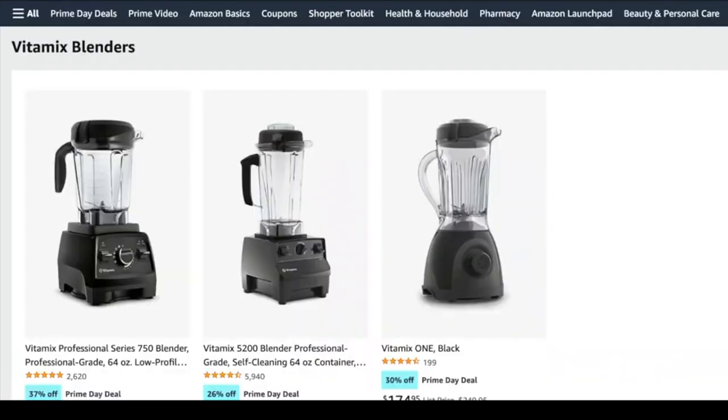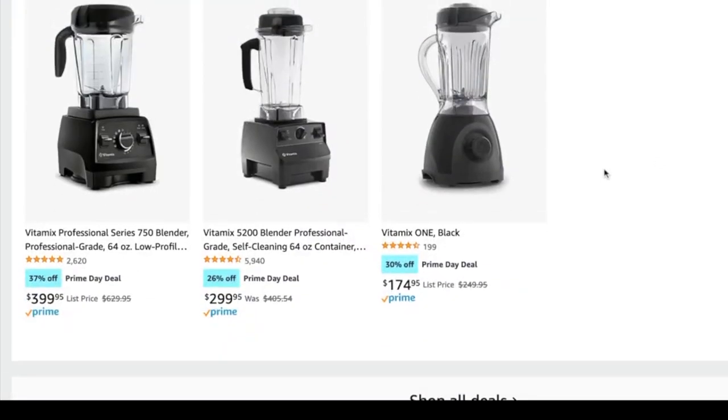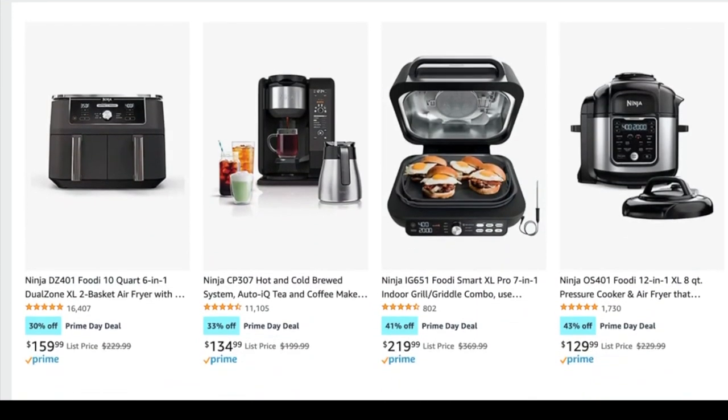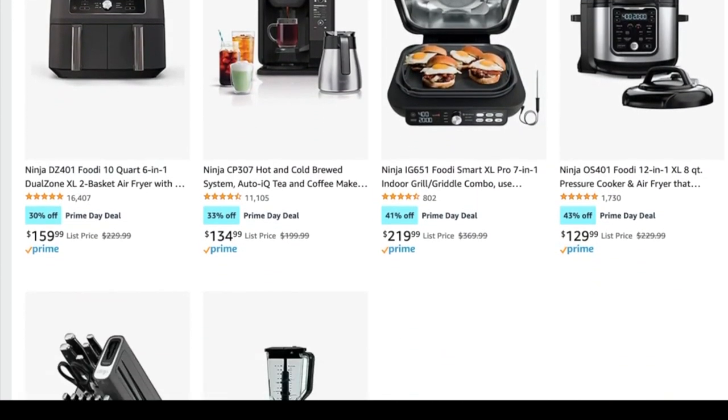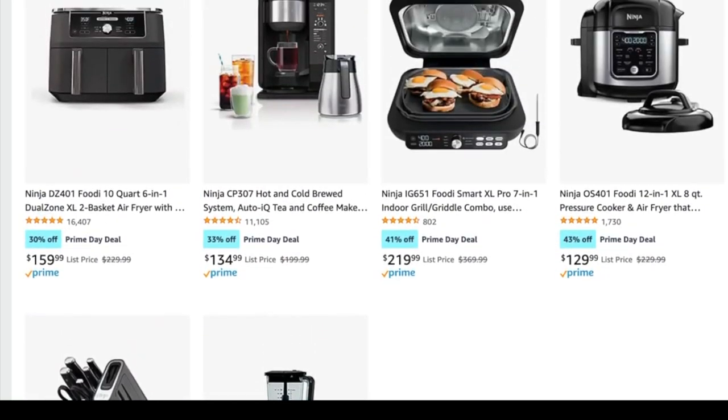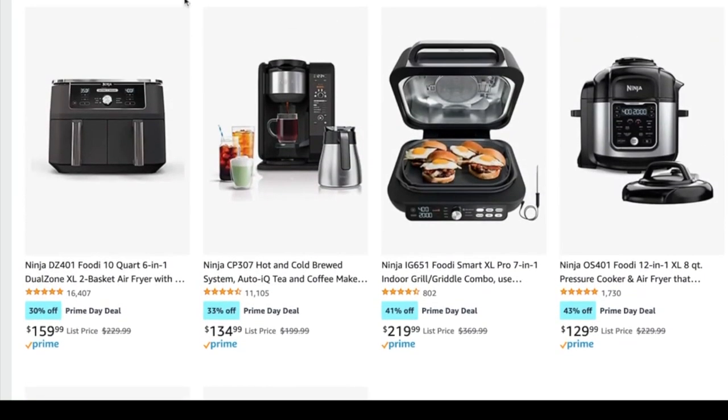They have Vitamix blenders on sale. I have the 5200 professional grade blender and I've had it for many, many years. Definitely recommend — you don't really need people to tell you they recommend Vitamix blenders. They're a standard. They're great. Ninja also has a bunch of things on sale. I don't own any Ninja products, but I know lots of people use them and love them.